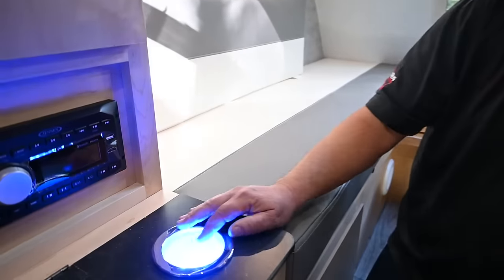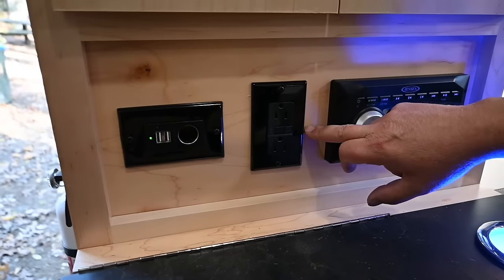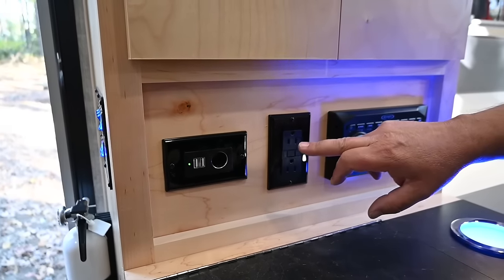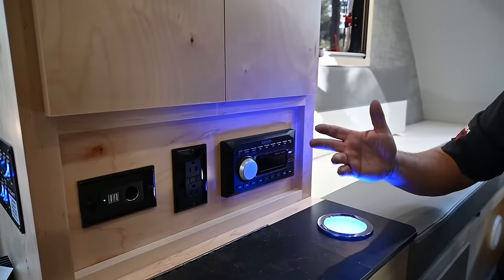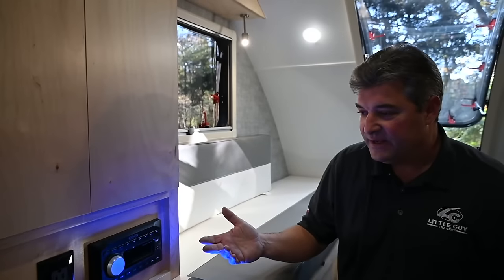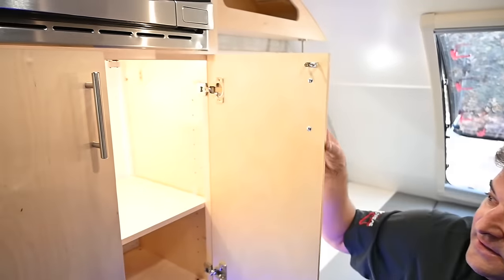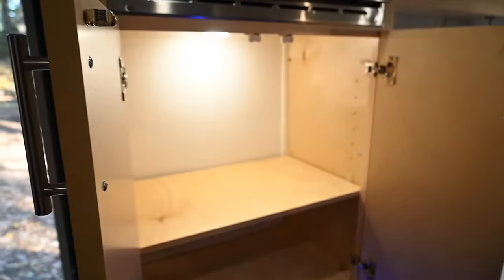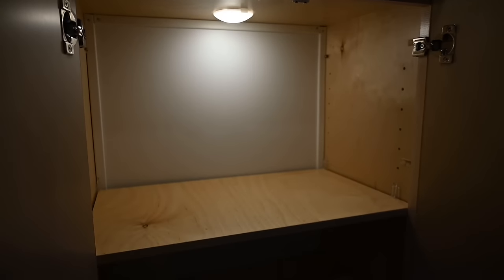On this side there's a cup holder and stereo system, and again power is everywhere — 110, 12-volt, and USB. You're always charging cell phones and you always need power when camping, so we put a lot of outlets in here. This cabinet also has more storage with a light inside, which is really nice.